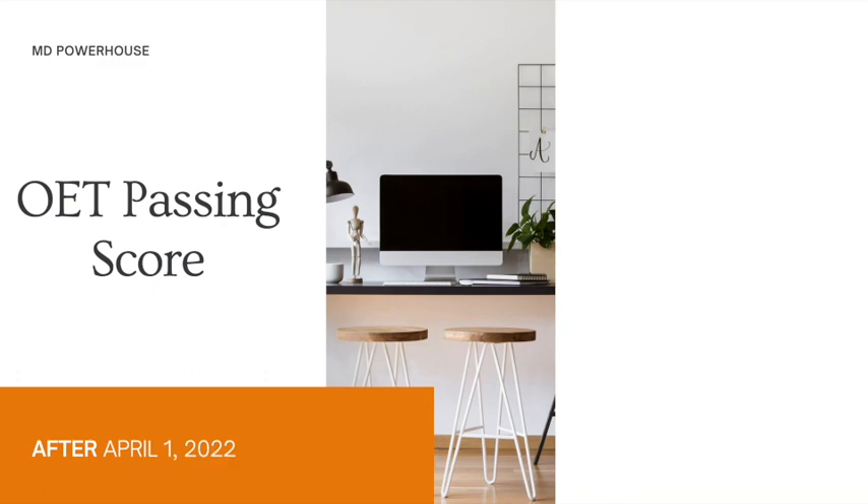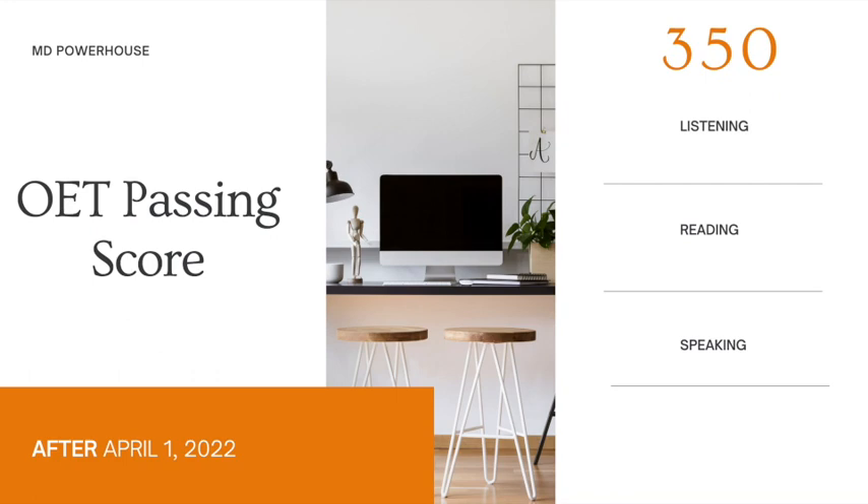However, after April 1st, 2022, there has been a change. So if you are doing the OET after April 1st, 2022, what you now need to pass is a 350 in the listening, reading, and speaking subsections. However, you can pass with a 300 in writing. So if you have not done the OET test yet, this is very important for you to know — make note of these changes.